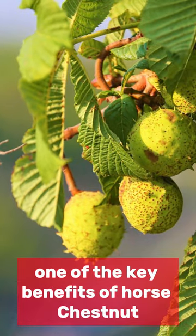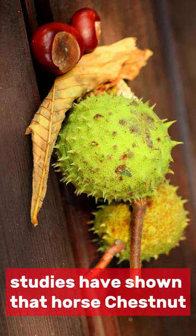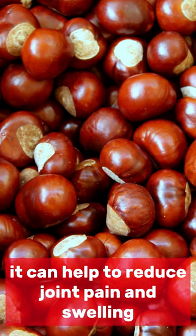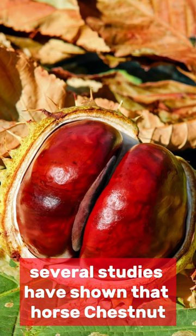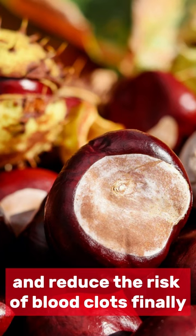One of the key benefits of horse chestnut is that it can improve blood flow and circulation. Studies have shown that horse chestnut can reduce edema in the legs. It can help to reduce joint pain and swelling. Several studies have shown that horse chestnut can help to lower blood pressure and reduce the risk of blood clots.